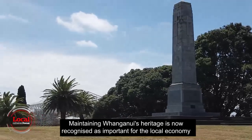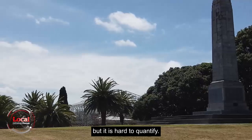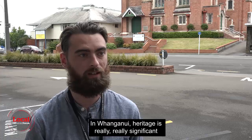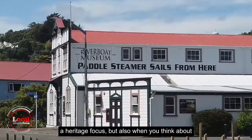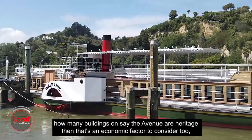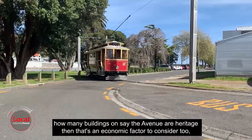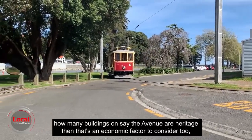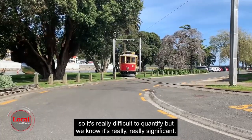Maintaining Whanganui's heritage is now recognised as important for the local economy, but it is hard to quantify. Heritage is really significant in Whanganui because so many of the tourist attractions have a heritage focus, and when you think about how many buildings on the Avenue are heritage, that's an economic factor to consider too. It's really difficult to quantify, but we know it's really significant.